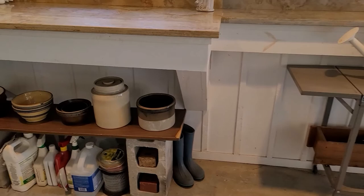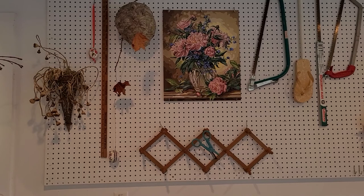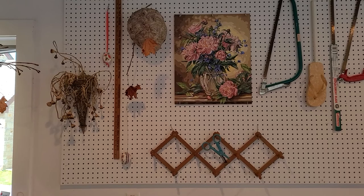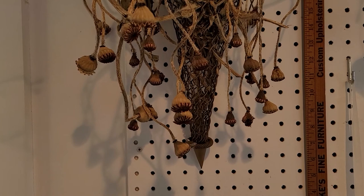The boots were my boys' when they were little sloshing around outside. Up here is another watercolor that I got at the same time I obtained the birds. And this pegboard just houses — I love to dry my poppy seeds and then I'll put them in this little wire basket.